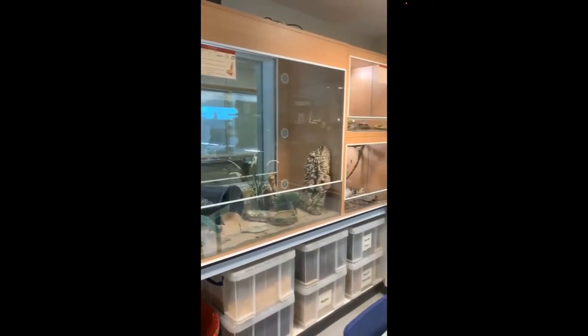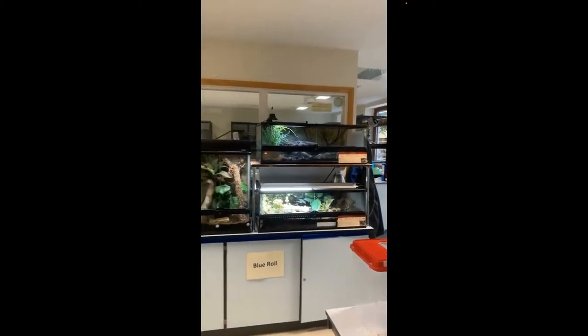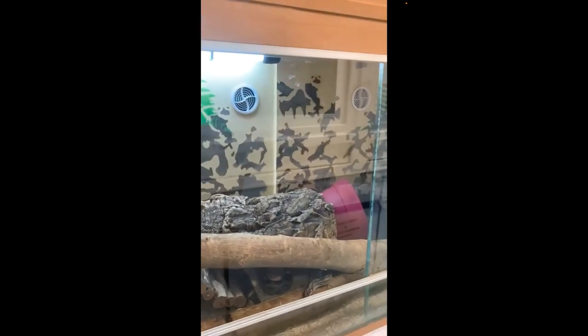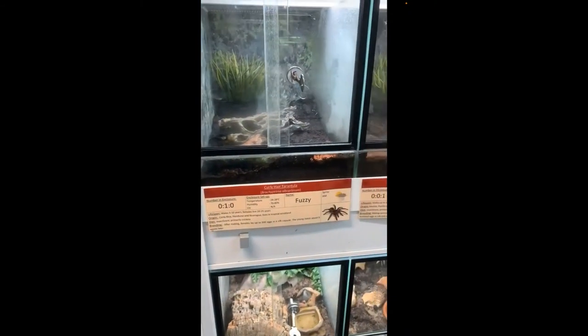There's a bearded dragon which I think I've got another picture of in a moment, and the amphibians are on the far wall. We've also got a milk snake at the top, corn snakes, and the students' favourites — some tarantulas.